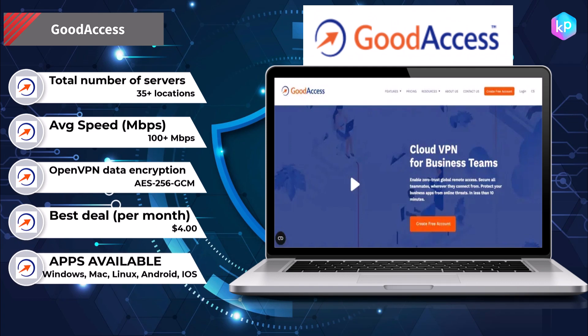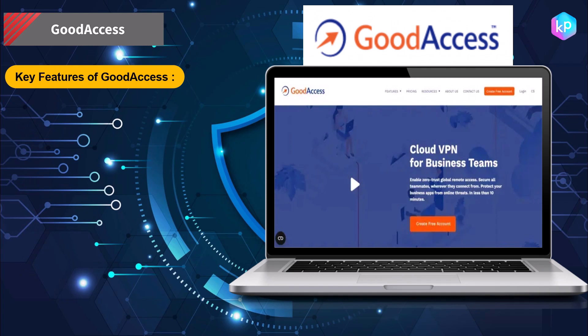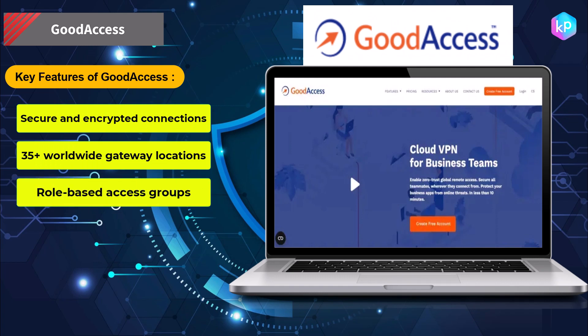Good Access creates a secure and private WAN connection. This allows employees to work remotely and access the resources they need to do their job while also keeping the organization's network secure. Key features of Good Access include secure and encrypted connections and more than 35 worldwide gateway locations.